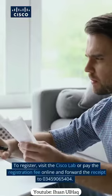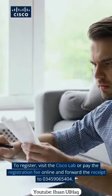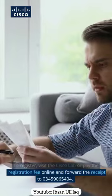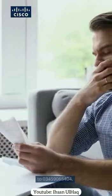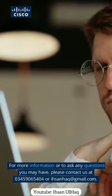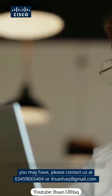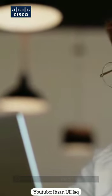To register, visit the Cisco lab or pay the registration fee online and forward the receipt to 03459065404. For more information or to ask any questions, please contact us at 03459065404 or isanhack@gmail.com.